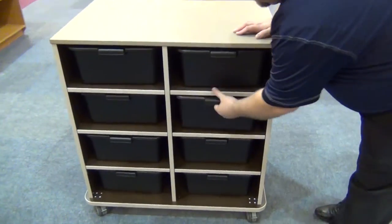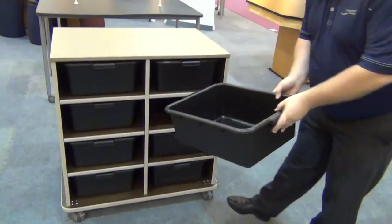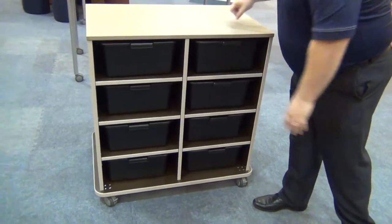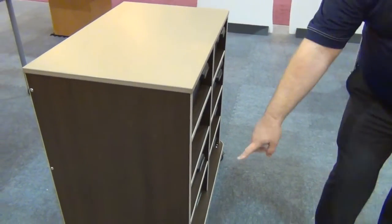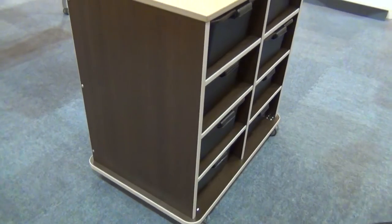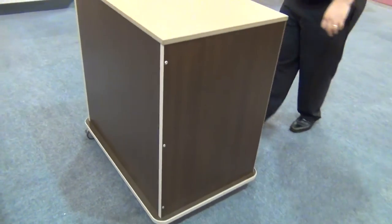Another creation from that same school is this makerspace cart. It provides mobile student storage for personal items with room for eight totes. It has a poly-tough high-density polyethylene cutting board top with a base that protrudes further than the top to prevent finger pinching when moved against other carts or a wall.